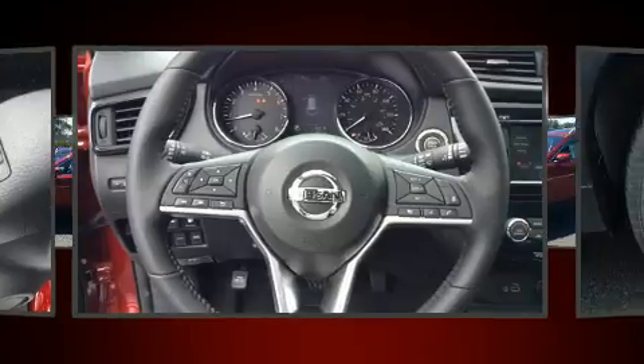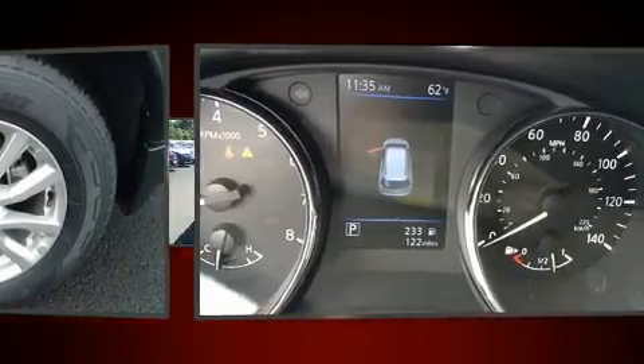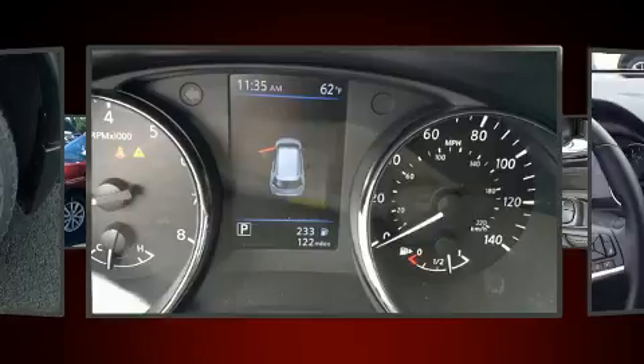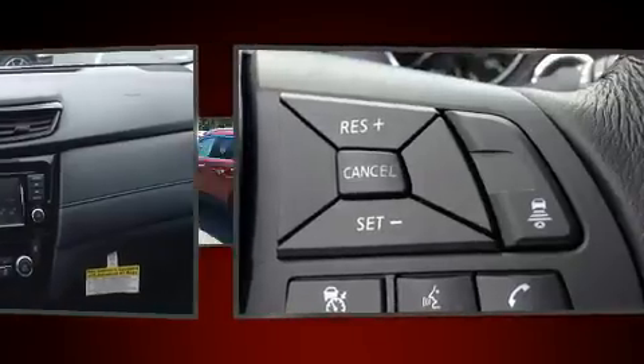All of the premium features expected of a Nissan are offered, including one-touch window functionality, a tachometer, variably intermittent wipers, a trip computer, and a blind spot monitoring system. Audio features include a CD player with MP3 capability and steering wheel mounted audio controls.